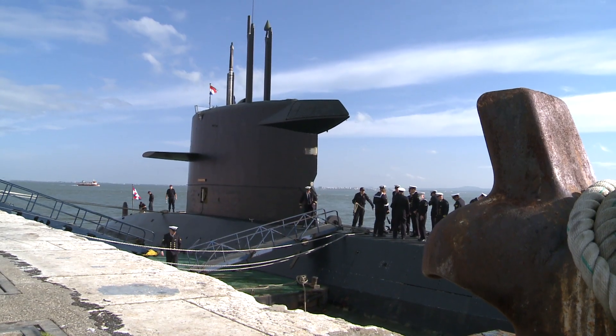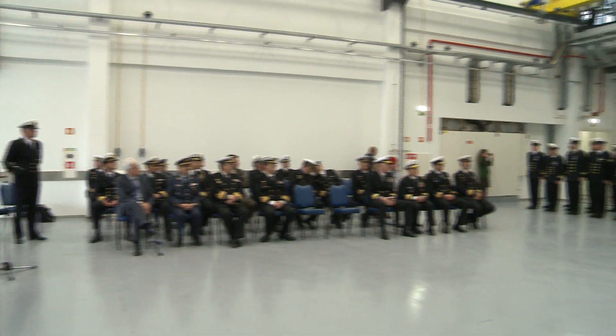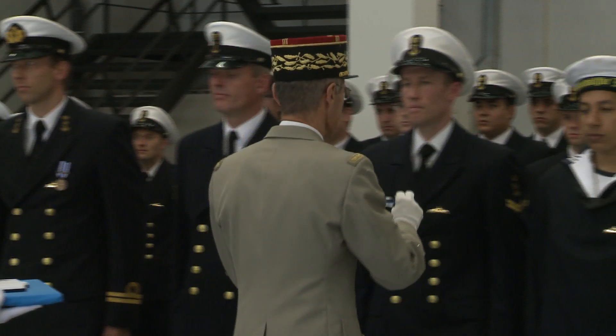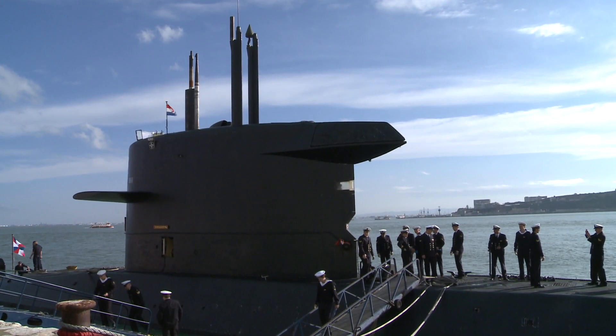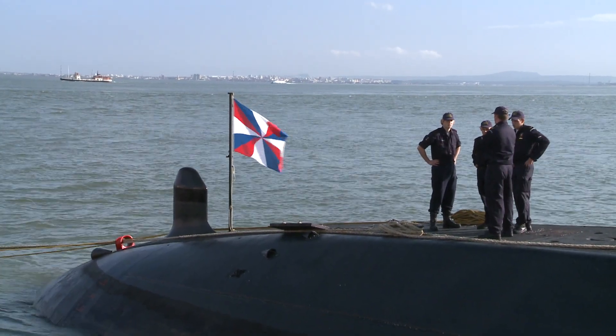Before returning to base in Holland, the submarine made a port visit to Allied Joint Command in Lisbon. Her crew were thanked and decorated for their service. The Zilou has now gone back to the Netherlands. In spite of the mission's success, the alliance has not said whether there will be a submarine present in the region in the future. This is the NATO Channel reporting.